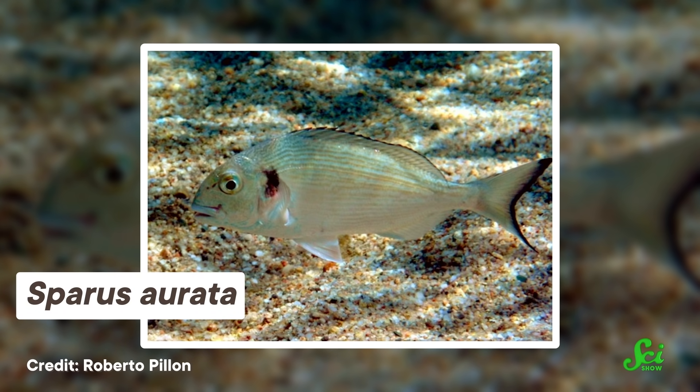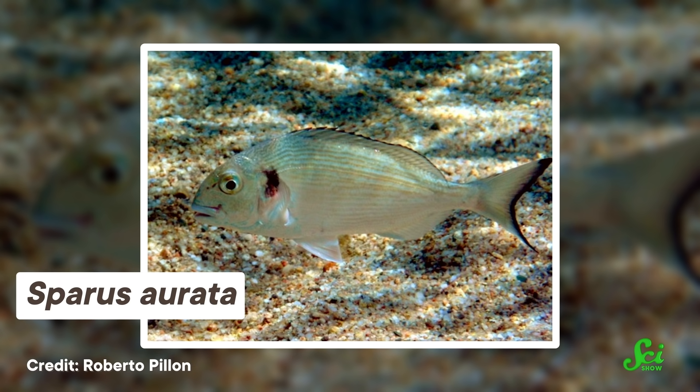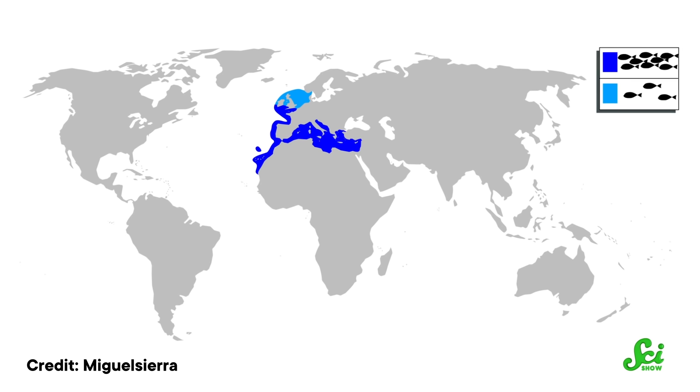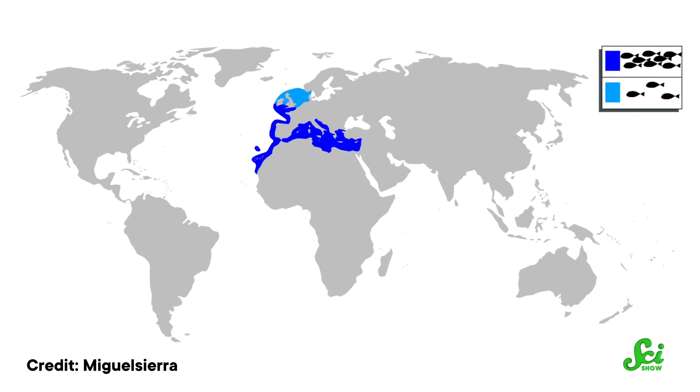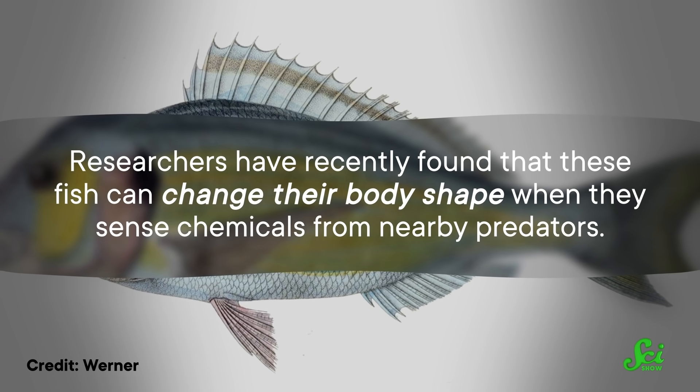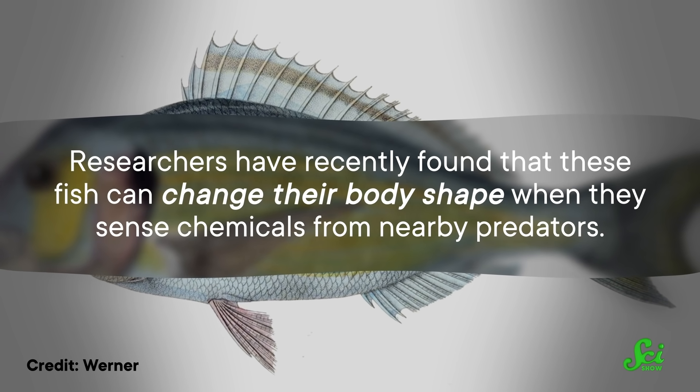And not only that, but they can also return back to their original size, kind of like a fish hulk, if you will. Gilthead sea breams are silver-colored fish frequently found in the Mediterranean and eastern North Atlantic Oceans, and researchers have recently found that these fish can change their body shape when they sense chemicals from nearby predators — say, for example, their pee.